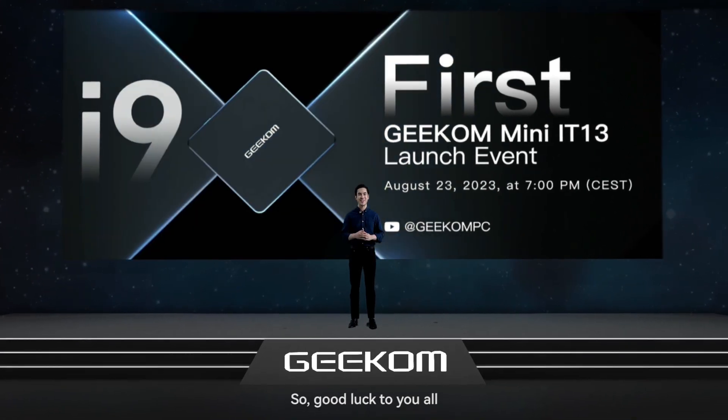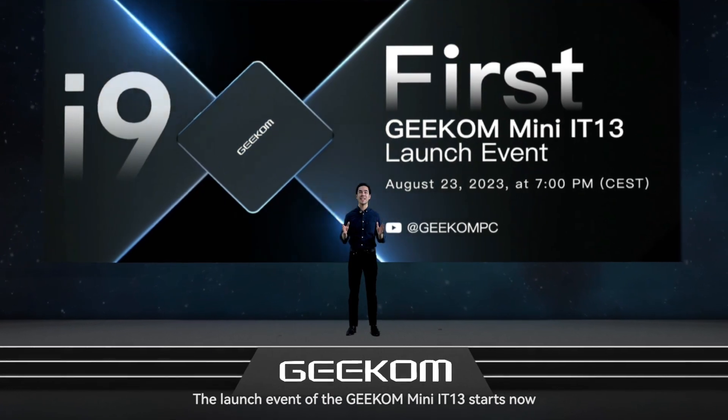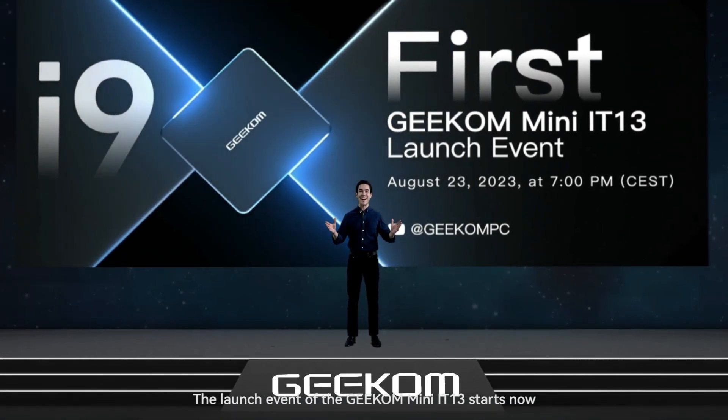So good luck to you all. The launch event of the Geekom Mini IT13 starts now.